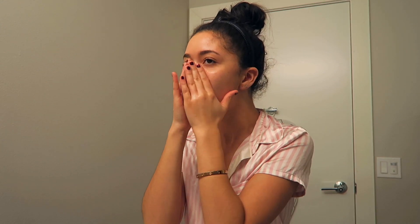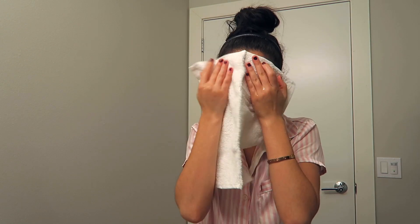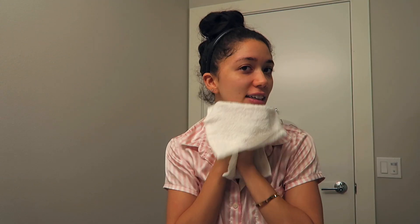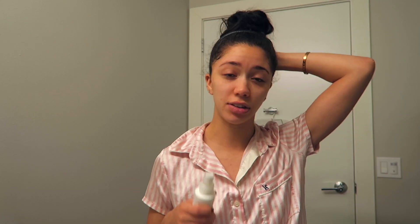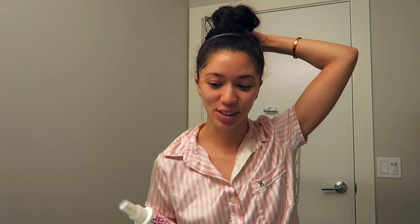You can see it changes texture and gets foamy. As you can see it really removed everything and there's nothing on the towel. Dermalogica sent me this — it's the Clear Start Breakout Clearing All Over Toner. I've received this before and actually used an entire bottle, so I'm really happy they sent me a new one. It's really great especially if you want to target breakout areas, but it's also just a great toner as is.